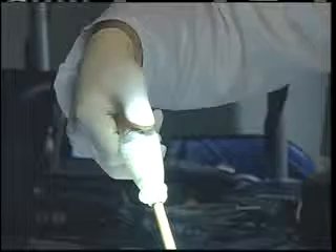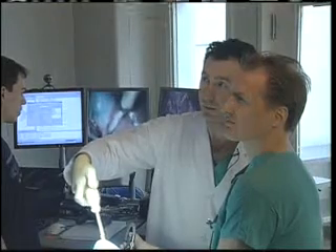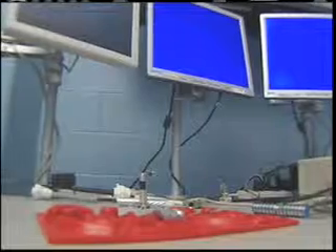Imagine being able to actually swallow the robot, and then having that robot perform internal surgery without ever having to cut any incisions in the abdominal or chest cavities. It's the kind of surgery Dr. Dmitry Olenikov and robotics engineer Shane Ferreter envision, and they've created some robots to do the job.